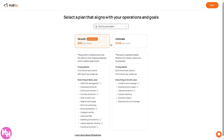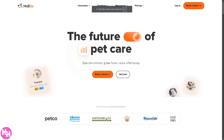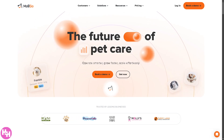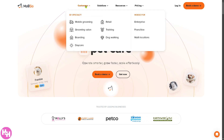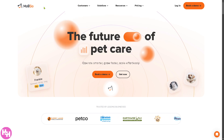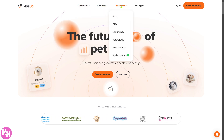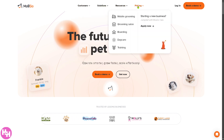For the facility and mobile combined, the growth plan comes at $99 per month and the ultimate is $159. If you don't want to deal with all of that, you can simply go back to the homepage and read some information about Mogo. The site is divided into four sections: customers, solutions, resources, and pricing, which we have already discussed.